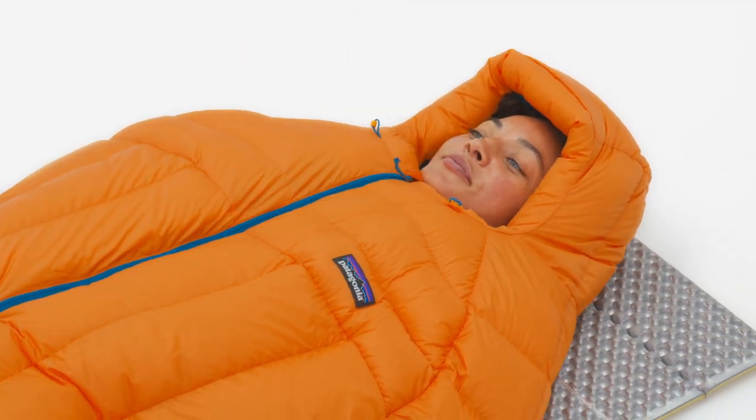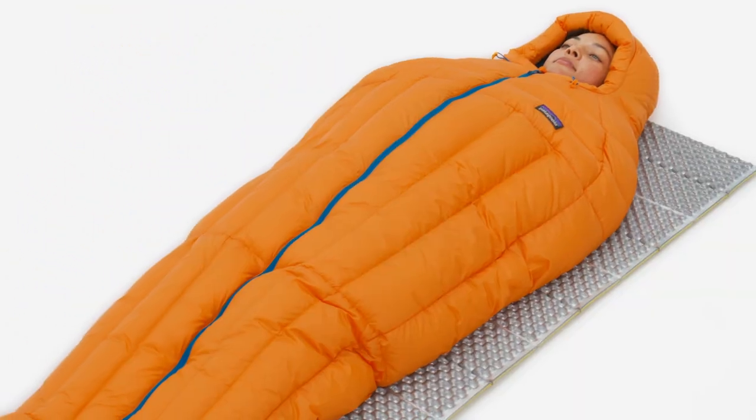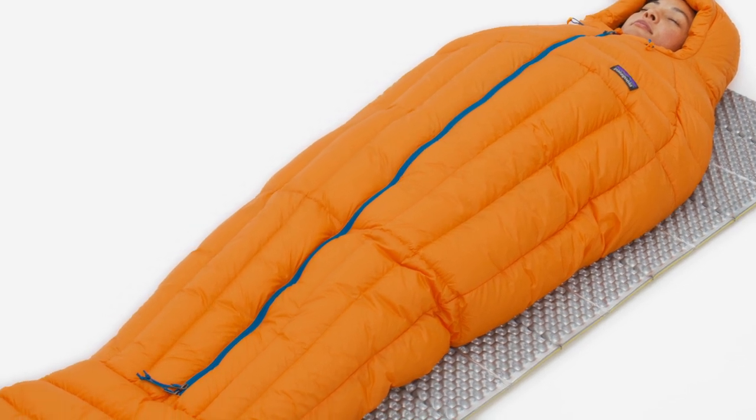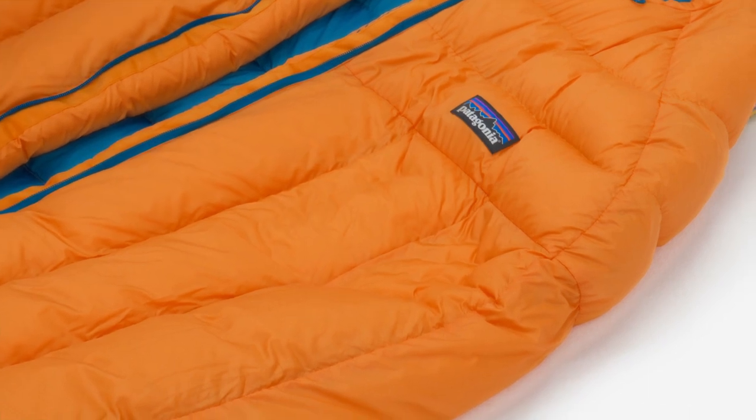It's warm enough for most conditions, has a plush feel and a wide comfort range, and since every ounce counts, the highly efficient design minimizes weight. The Fitzroy is insulated with 800 fill power advanced global traceable down for packable warmth.